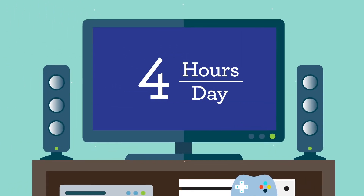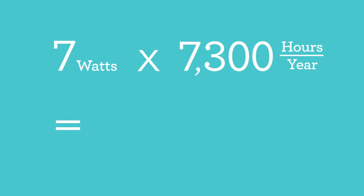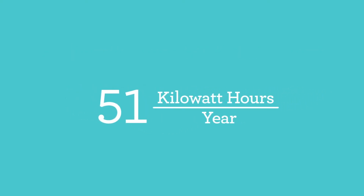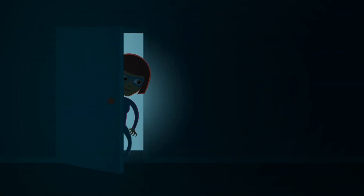Here comes the math. Let's look at a TV vampire. If you watch TV 4 hours every day, that means it's off for 20 hours. Multiply that by 365 days a year and your TV is off 7,300 hours per year. Let's say your kilowatt meter shows your TV is drawing 7 watts while it's off. Multiply 7 watts by 7,300 hours per year and your TV is bleeding 51,100 watt-hours a year while you're not even using it. A kilowatt-hour is 1,000 watt-hours, so move the decimal point over three places and your TV is sucking about 51 kilowatt-hours a year. At an average price of 12 cents a kilowatt-hour, that's over $6 a year you spend on the TV while it's off.